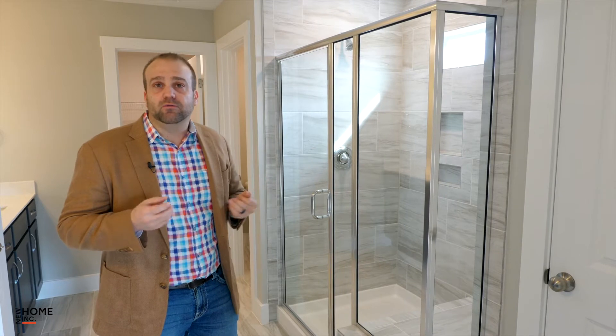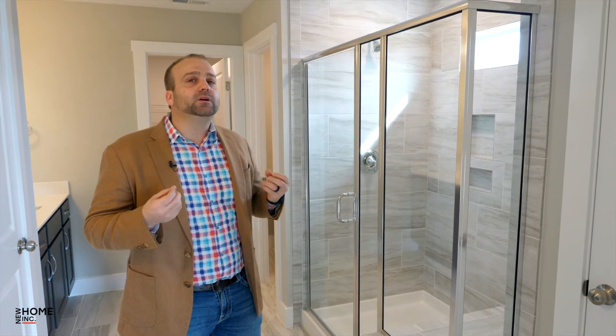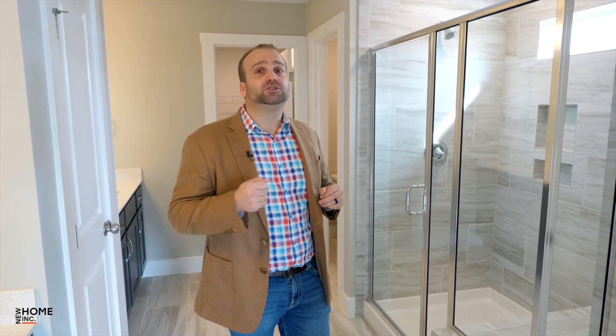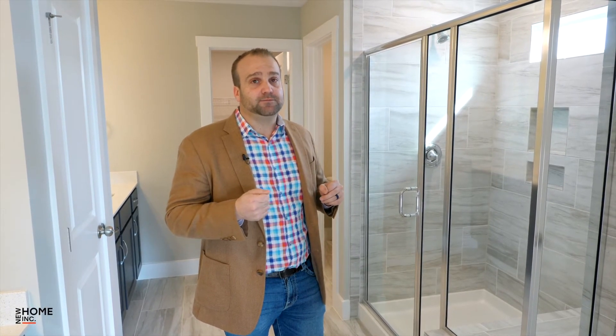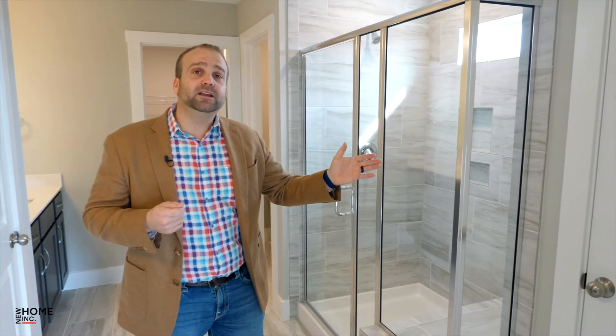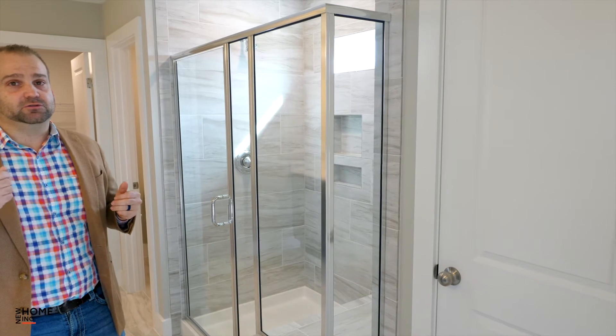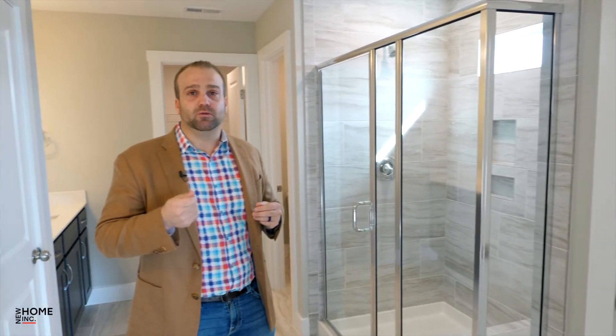When you walk in, you get a great view of all the beautiful tile work, and it keeps it nice, bright, and open with less walls sticking out. Other options in this bathroom include a separate tub and shower option — if you're a tub person, we can get a tub in here. But the other unique feature is what we call our super shower option, which takes this entire space, including the linen closet, and converts it into one giant shower with additional rain heads and a dedicated drying area.